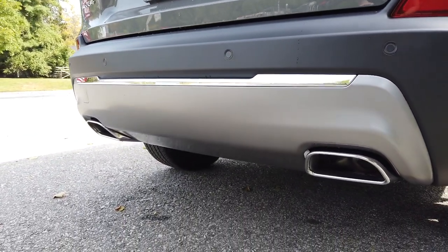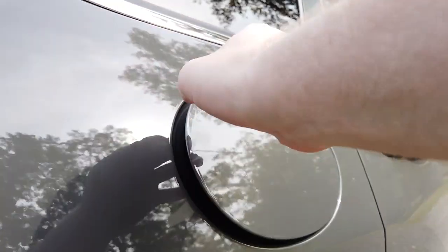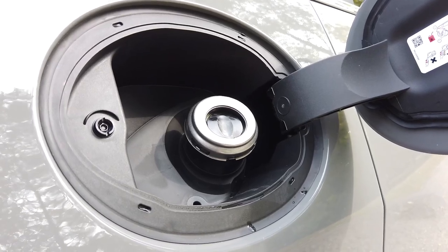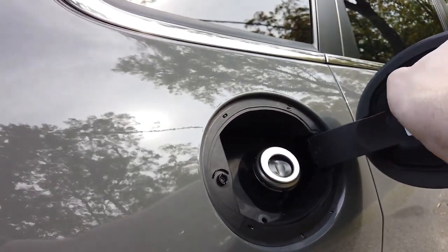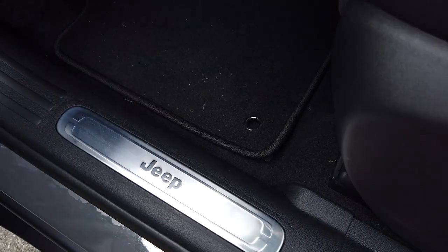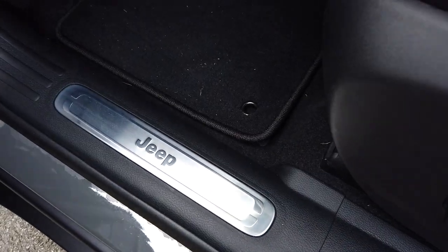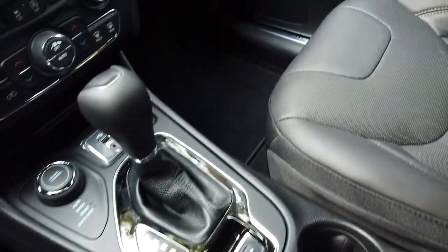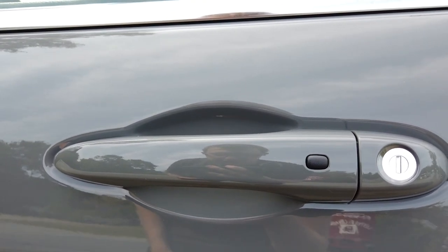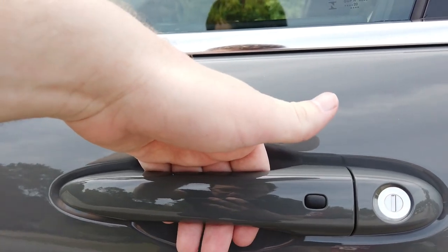They didn't include this on the last model before the facelift — I think it really gives the car a nice aesthetic look. Here's the fuel door: just tap it to open it, and your capless fuel fill is found right inside. This Limited also features really nice brushed aluminum door sills containing the Jeep logo for both the driver and passenger sides. This car also features a smart key access system — just keep the key in your pocket, put your hand behind the door handle, and the car will unlock.